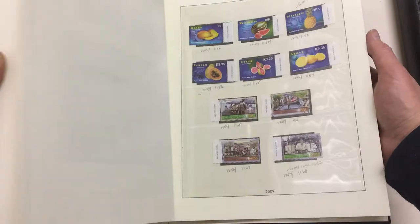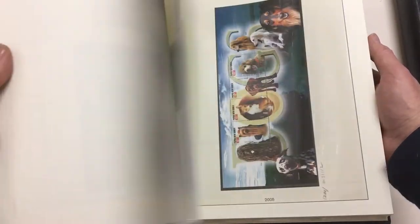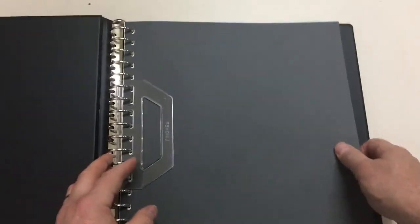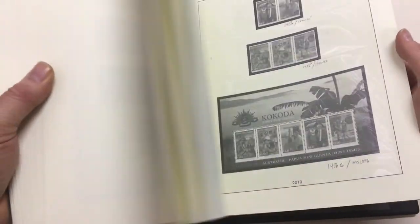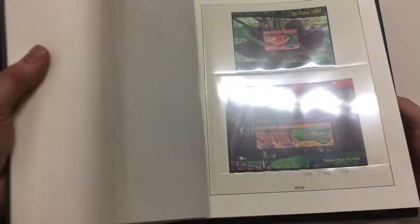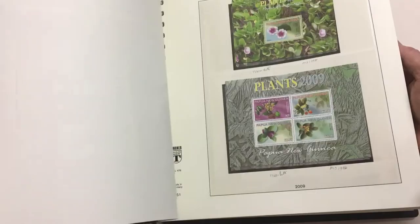Particularly if you were sending books or other large articles for which you could use these ridiculous sheetlets and so on. I think we'd say high degree of completeness rather than almost complete. The later pages are empty — we go up to 2009, that's it.